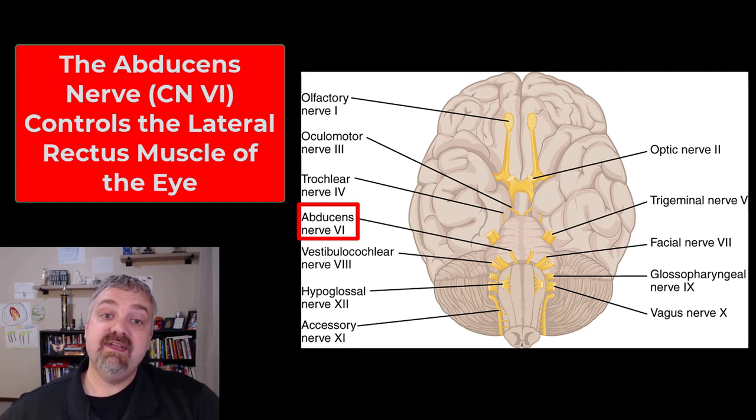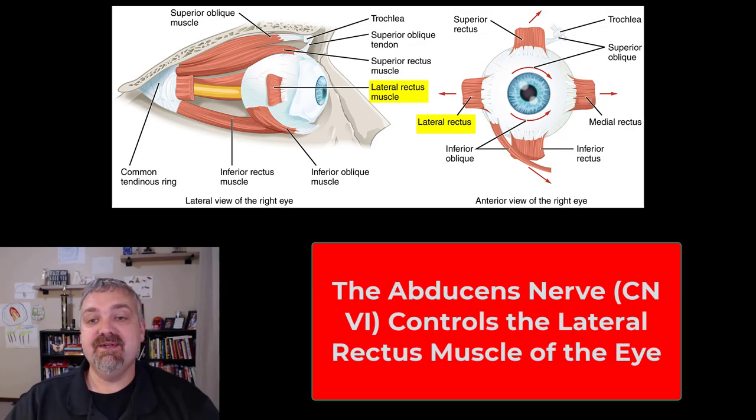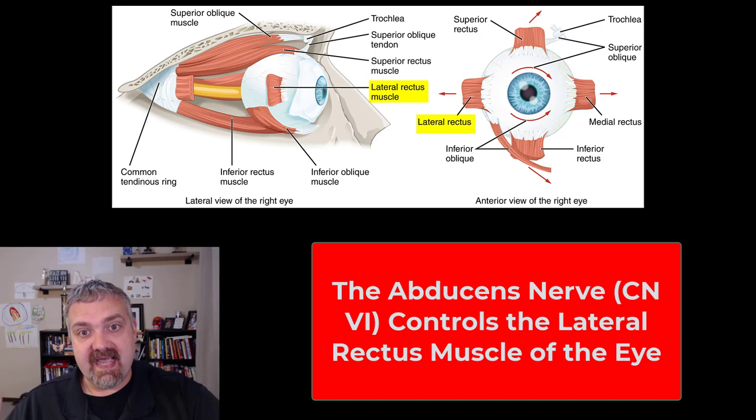The last cranial nerve for this video is the abducens, cranial nerve 6. This is a motor nerve controlling the lateral rectus muscle, which allows you to abduct your eye — turning it to the side. To assess cranial nerve 6, as long as you did your cardinal fields of view correctly earlier, you've already assessed cranial nerves 3, 4, and 6. That's your first 6 pairs of cranial nerves. I'll come back with the second 6 in the next video. I hope this helps. Have a wonderful day. Be blessed.